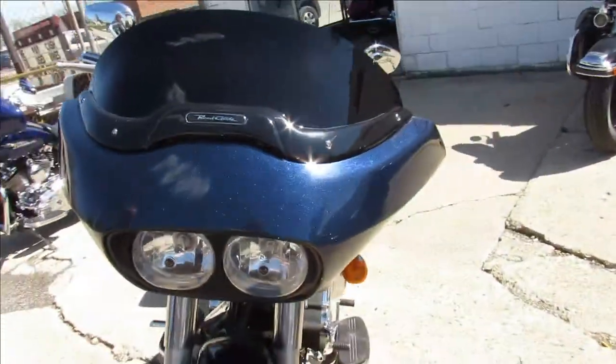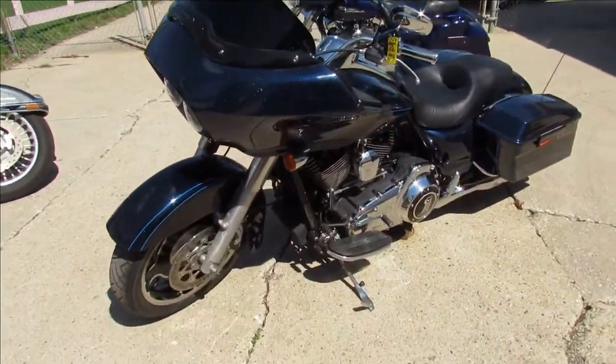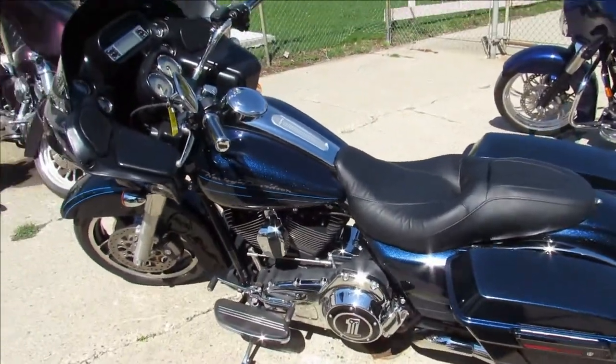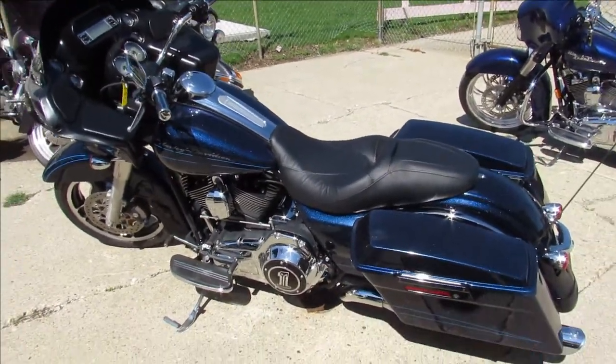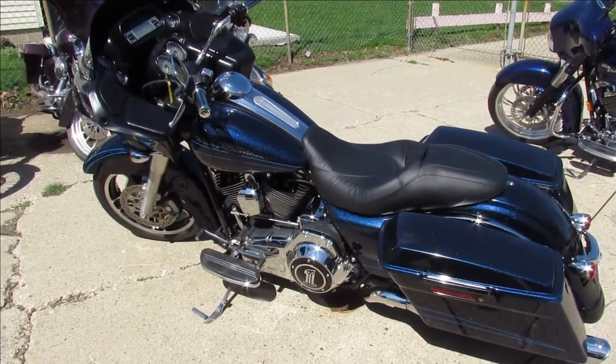All the fluids have been changed, ready to hit the road. Nice bike for the money, guys — you can buy with confidence. 2012 Road Glide, this thing's beautiful. Keep an eye on our website, Facebook page, and YouTube channel. It's approvalpowersports.com — we've got over 400 used bikes guaranteed.